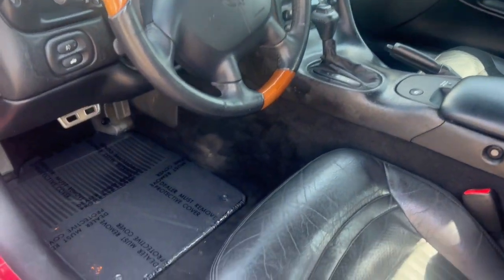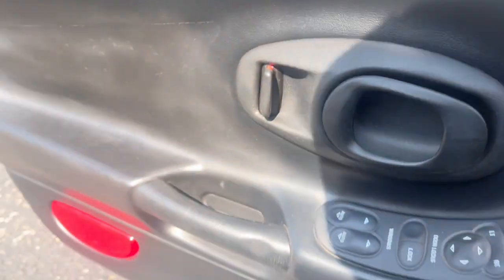The interior is in very nice shape. Power seats. Get in there and start it up for you.